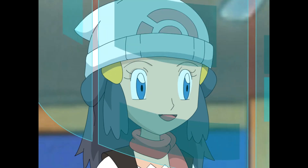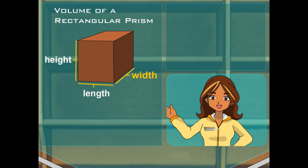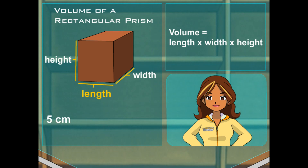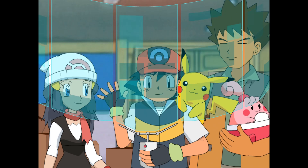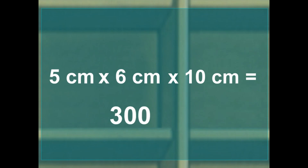Looks like 12 cubic units. Right on, Dawn. You get the idea. Now that you know what it looks like, to find the volume of a rectangular prism, all you need to know is its length, width, and height. For a rectangular prism, the formula for volume is length times width times height. Let's say this rectangular prism is 5 centimeters in length, 6 centimeters in width, and 10 centimeters in height. 5 times 6 is 30, and 30 times 10 is 300? Almost — just remember that you need the cubic unit. The volume of the rectangular prism is 300 cubic centimeters.